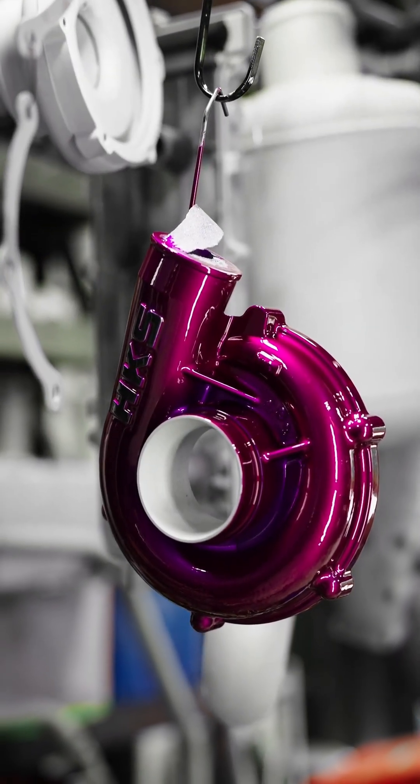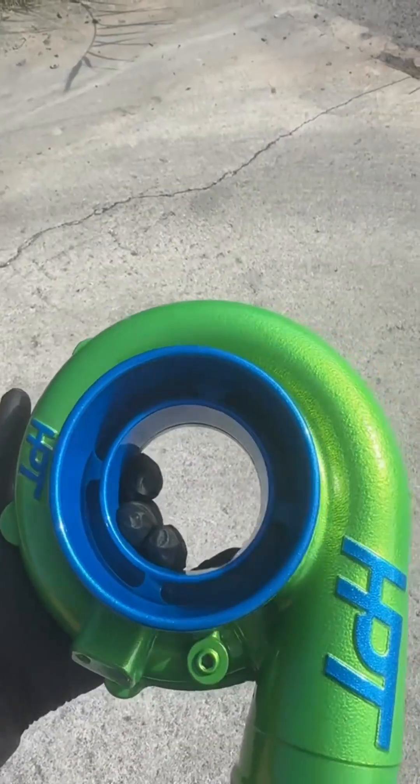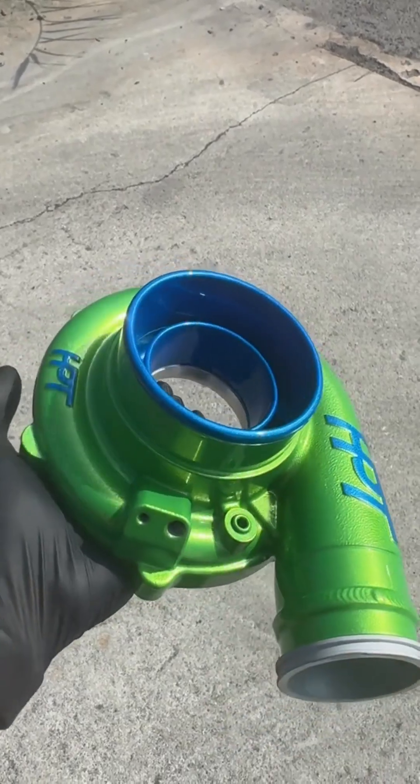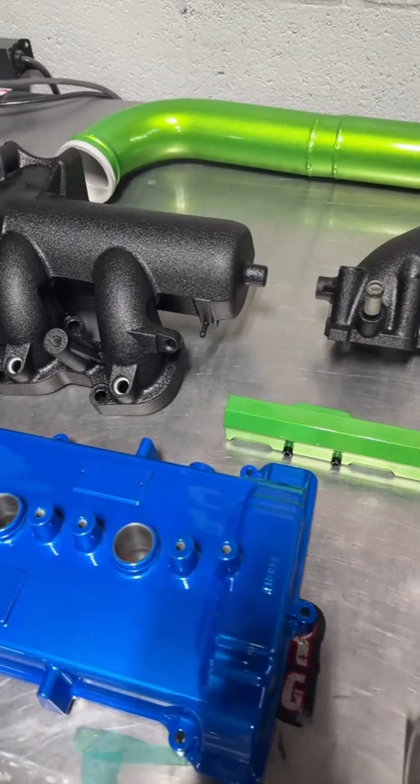Our powder coating not only withstands these intense heat, but also provides exceptional heat resistance and durability. It effectively prevents corrosion and thermal degradation, ensuring stable turbocharger performance.